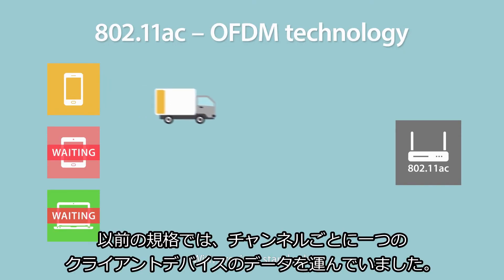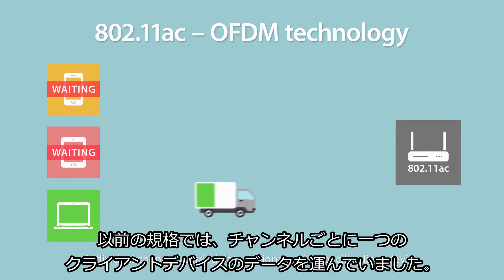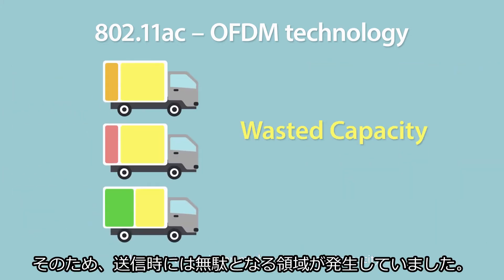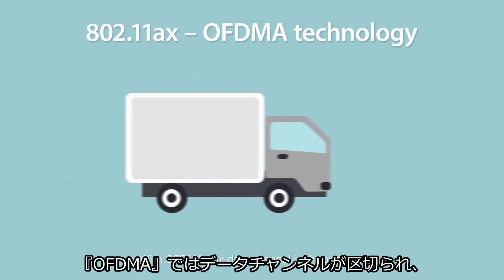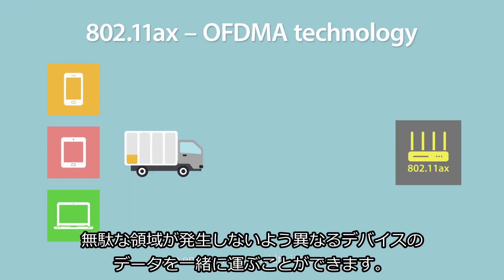With previous standards, individual channels carry data designed for specific client devices. The problem is that each transition might cause wasted capacity. With OFDMA, the data channel is chopped up so data from different devices can be bundled together to ensure no bandwidth is wasted.